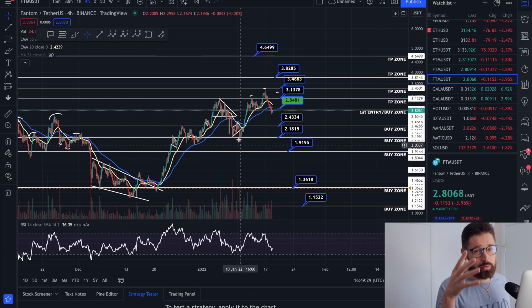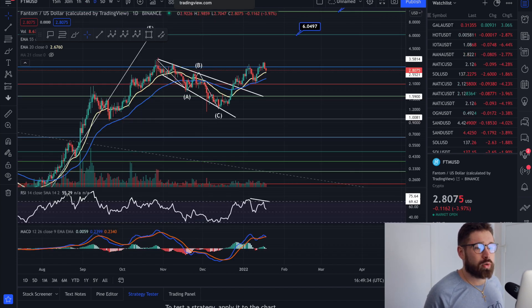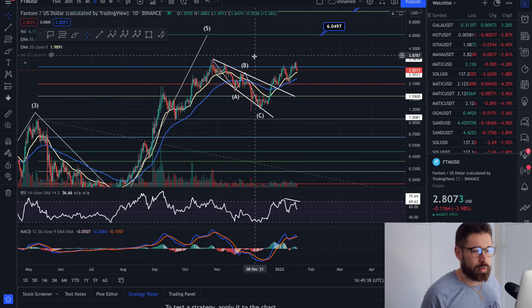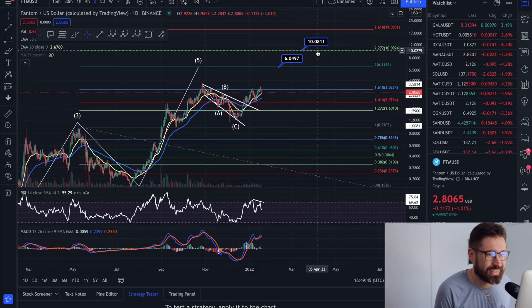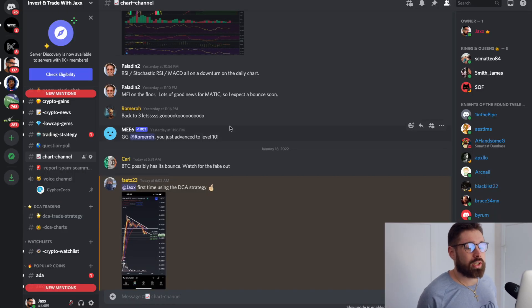For our bull run price targets for FTM, the 2.0 extension comes in at 604, but my bull run target is the 2.272 extension at 1008.